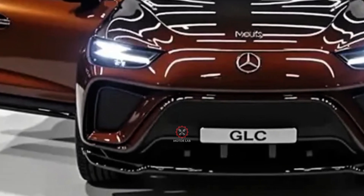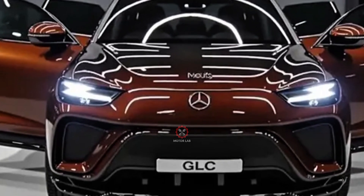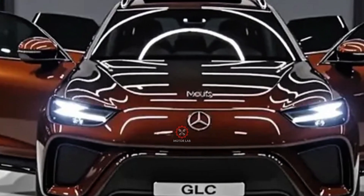The grille is available with the signature Mercedes-Benz Star in a diamond pattern, flanked by slimmer LED headlights that give the SUV a sharper look.